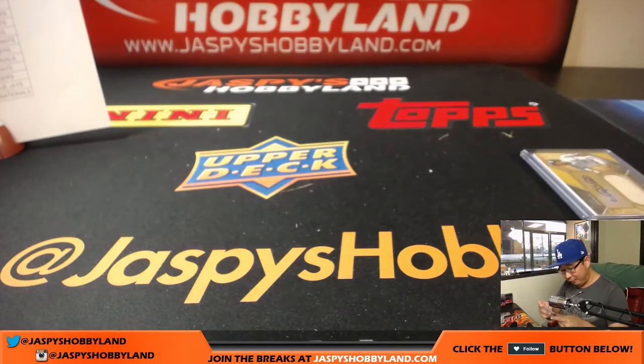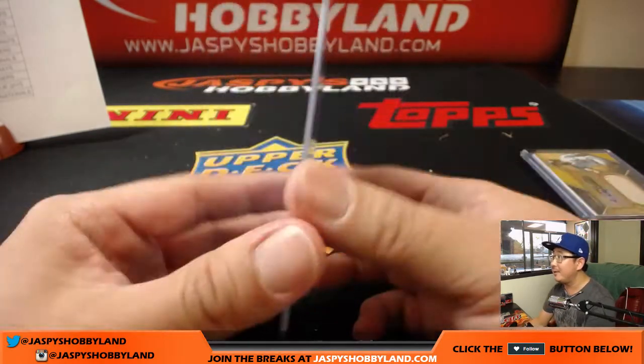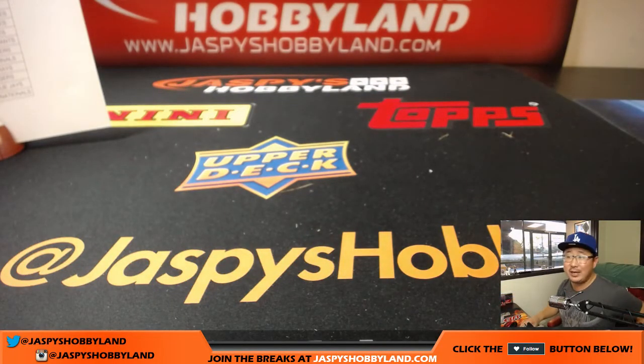And there you go, folks — that's it. What a great case. Solid nine boxes here. I'm sure the next nine boxes sounds like a big awesome master case we're looking at, ladies and gentlemen, so get into it. Give it a shot and we'll make it happen. JazpeesHobbyLand.com. This is Joe — we'll break with you next time. Bye-bye.